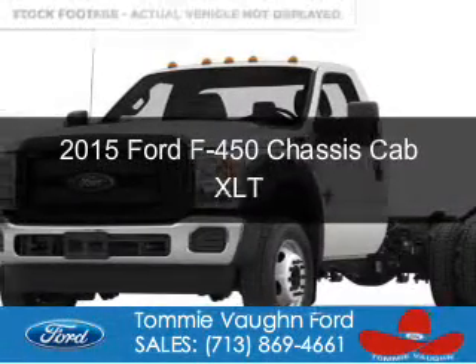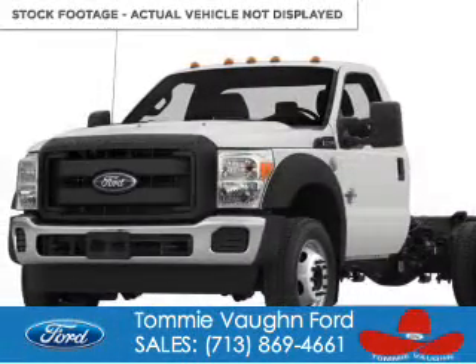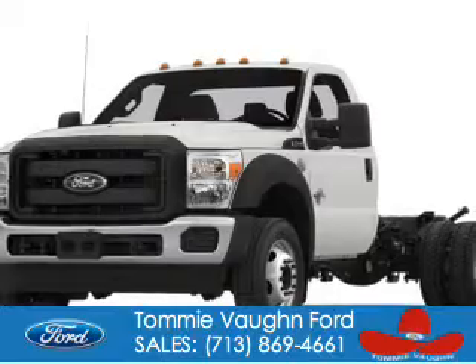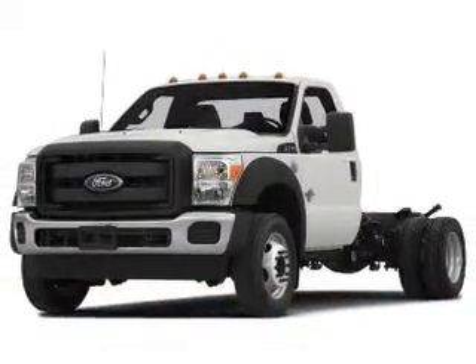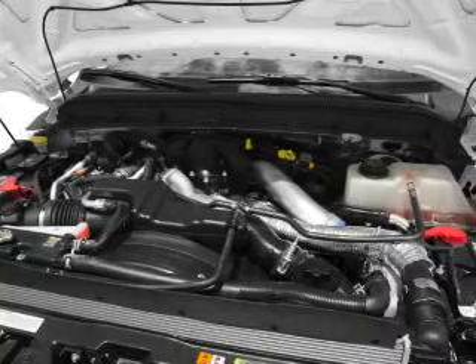This is a new 2015 Ford F450 chassis cab. It's powered by rear-wheel drive, a 6.7-liter, 8-cylinder engine, and an automatic transmission.